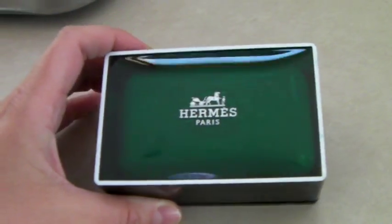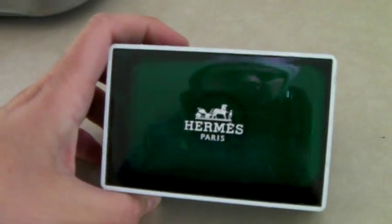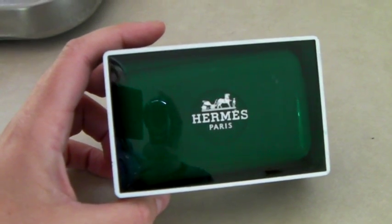Hermès fancy French soap — orange, smells great, never used. I had three of these; they sold for $25 each. This is the last one — $25.